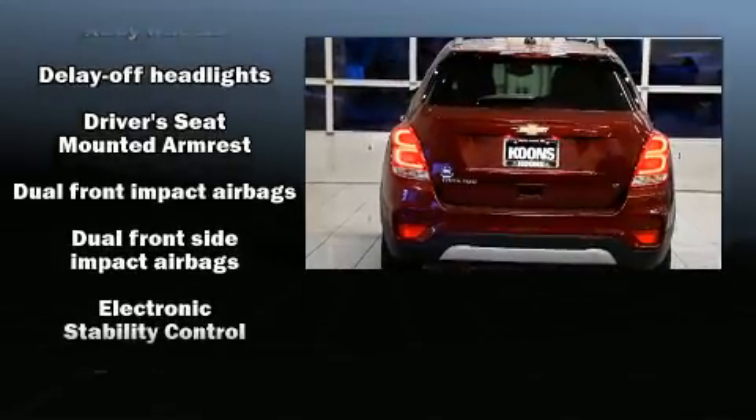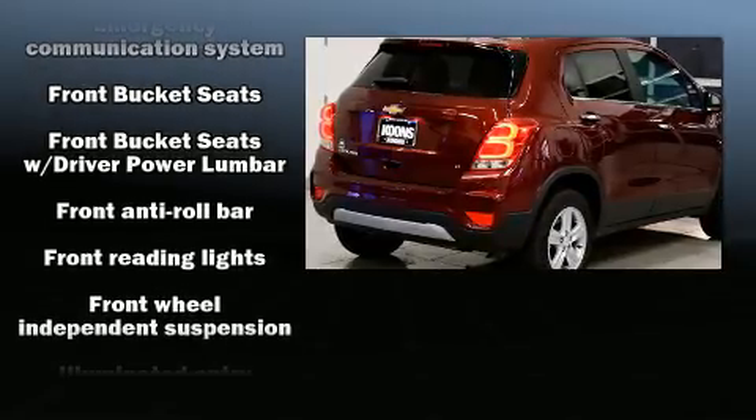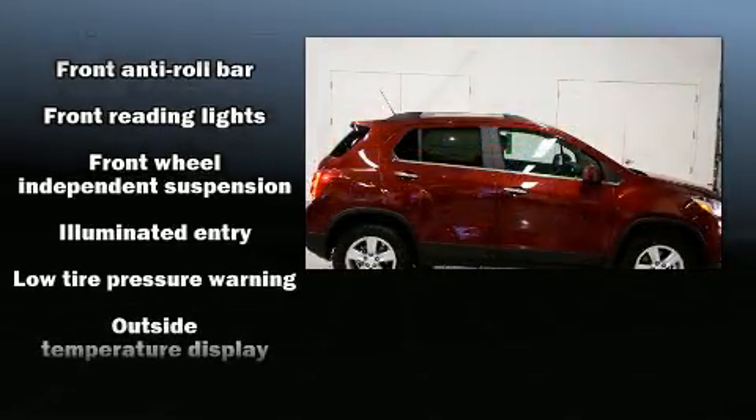All of the following features are included: one-touch window functionality, fully automatic headlights, heated door mirrors, and a split-folding rear seat.